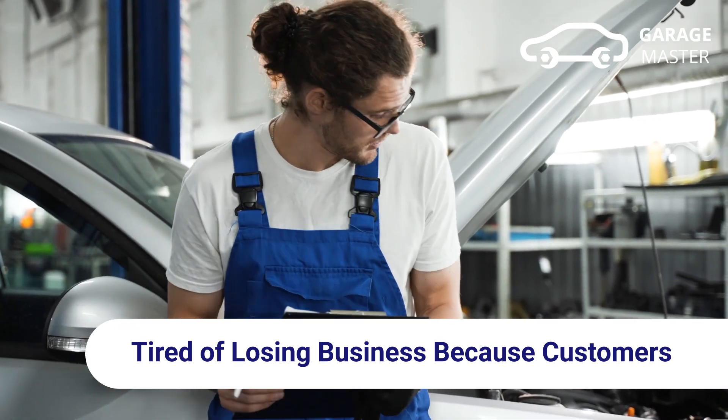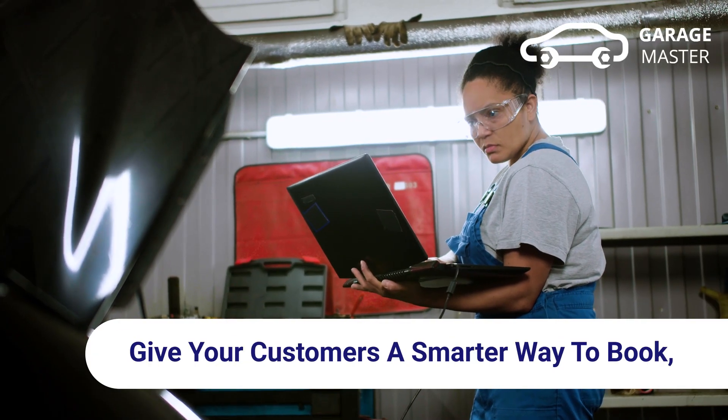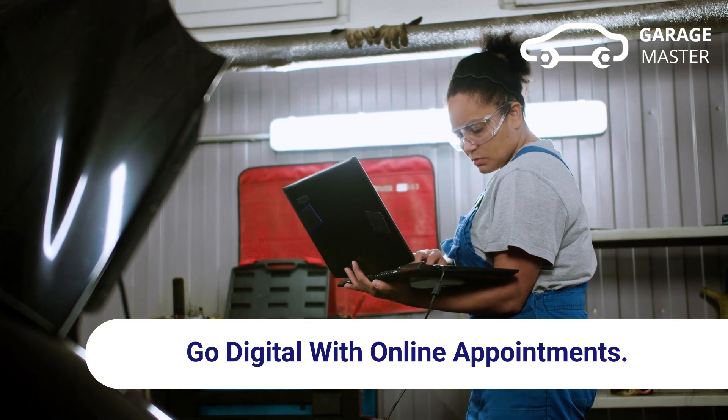Tired of losing business because customers forget their appointments? Give your customers a smarter way to book — go digital with online appointments.